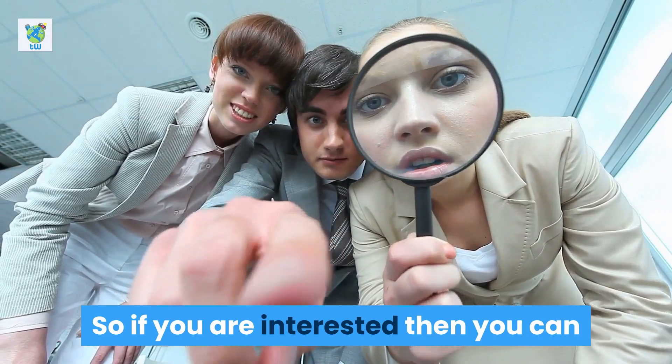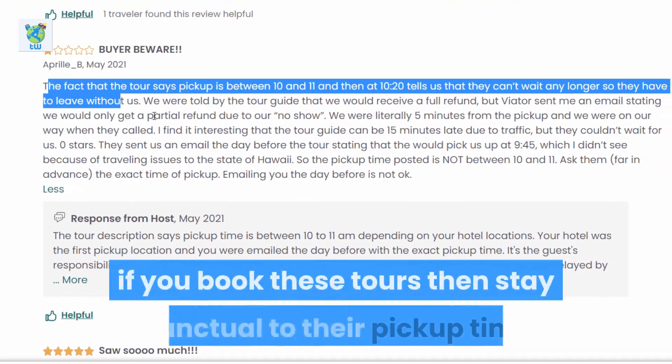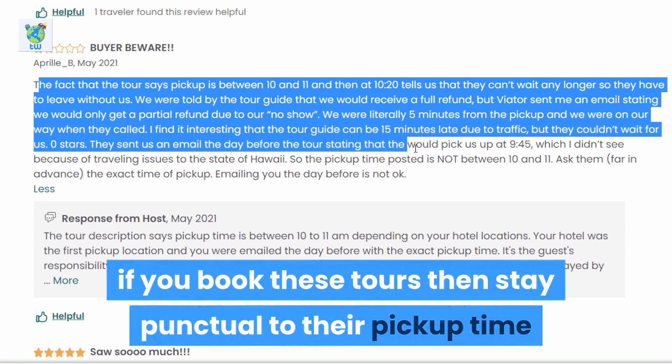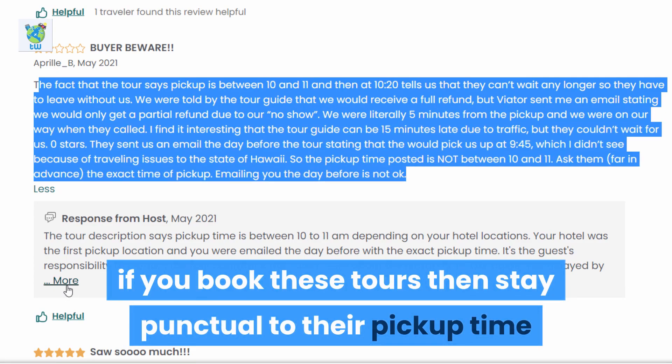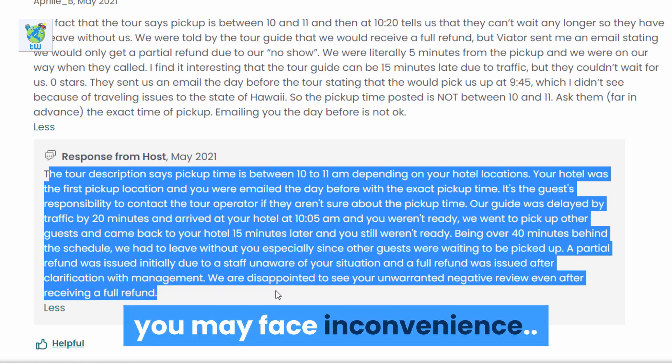If you are interested, you can contact them from the description. One tip: if you book these tours, stay punctual to their pickup time, or even confirm with them a day before — otherwise you may face inconvenience.